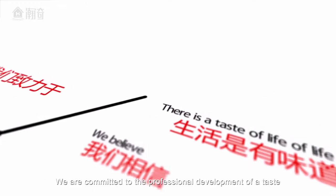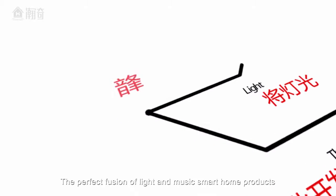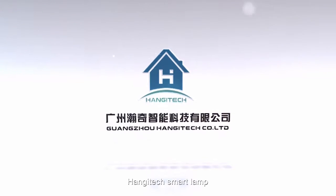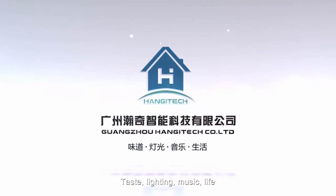We believe that there is a taste of life. We are committed to the professional development of the perfect fusion of light and music smart home products. Hengitech smart lamp — taste lighting, music, life.